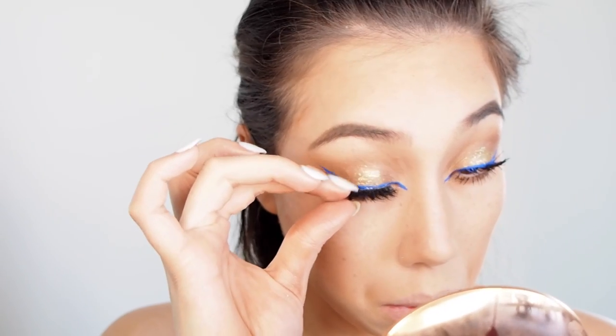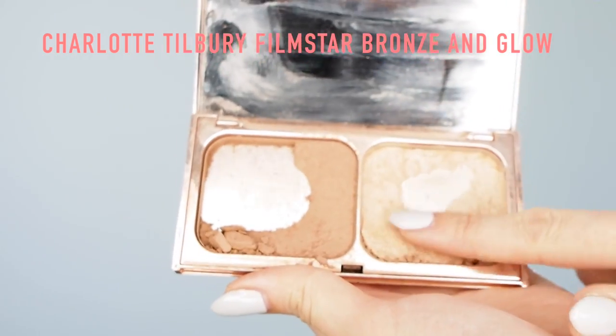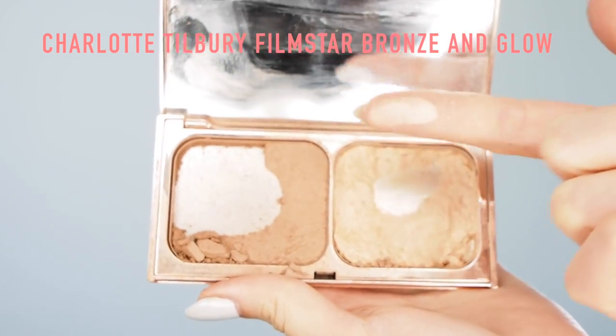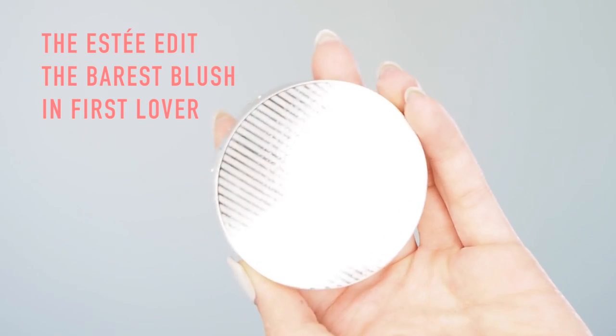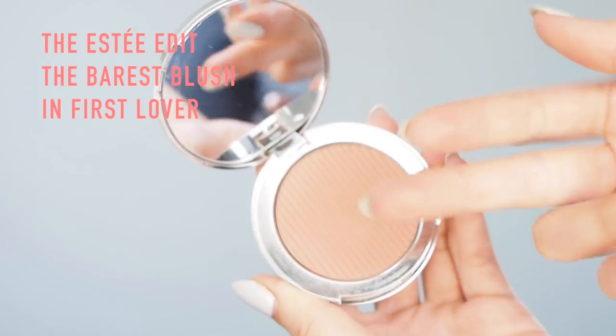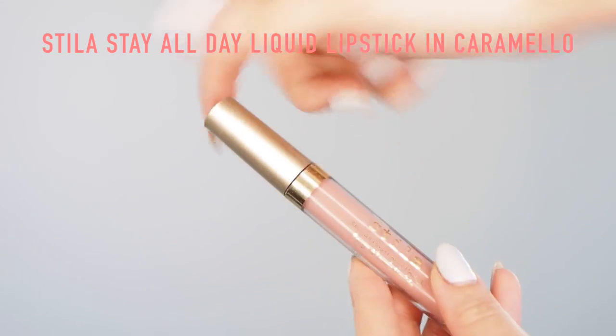Then I used the Charlotte Tilbury Film Star Bronzing and Glow palette — do not judge me, I already have a backup. It's my most favorite palette for bronzing and highlighting. I use the Morphe M510 brush with the highlighter, putting it on the cheekbones, a little bit on the brow bone, down the bridge of the nose, and on the cupid's bow — I want to look lit. Then I'm taking the Estée Edit The Barest Blush in First Lover. It's this tiny nude, slight blush-tone dusty pink. I love it with the Tweezerman Brush IQ Blush Brush, just patting that onto the cheeks for the faintest kiss of color.